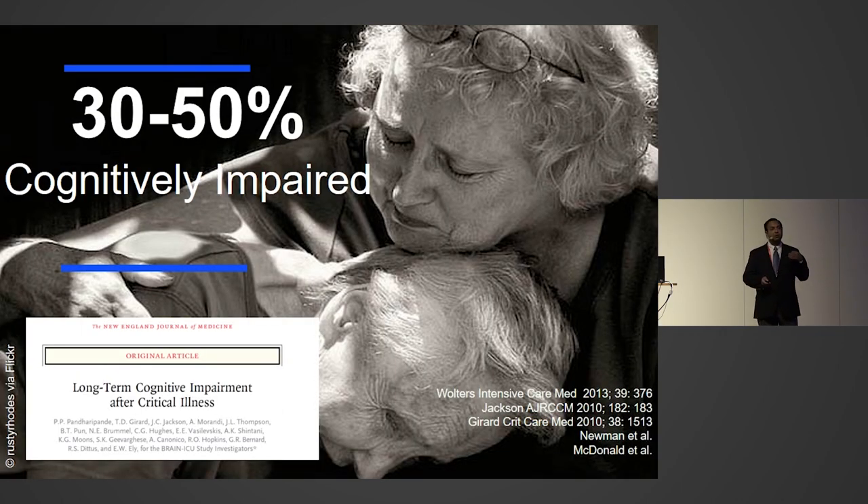We have been interested in the long-term cognitive impairment seen in patients after they survive a critical illness. About 30 to 50% of patients have significant cognitive impairment that prevents them from getting back to daily quality of life or going back to work. One of the strongest potentially modifiable risk factors we found was delirium. Education, complexity of occupation, and socioeconomic status may be protective, but the one potentially modifiable factor was delirium.